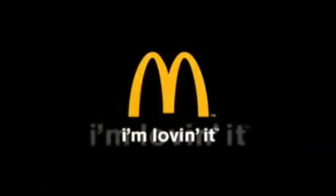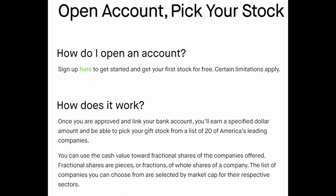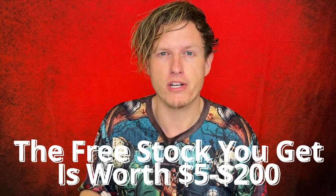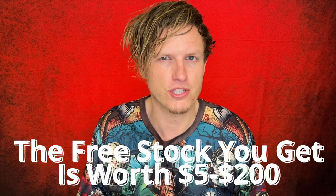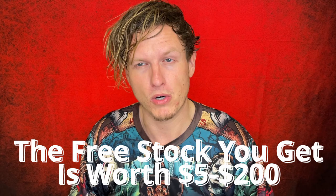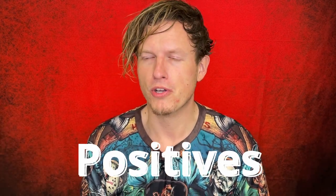Real quick before I go into the pros and cons, I do want to mention there is a referral link down below. If you click on my affiliate link and sign up for Robinhood, once it's all gone through you will get a free stock and I will get a free stock. Just by signing up you literally get free money — it'll probably only be a few dollar stock, but it's free with no hidden fees.